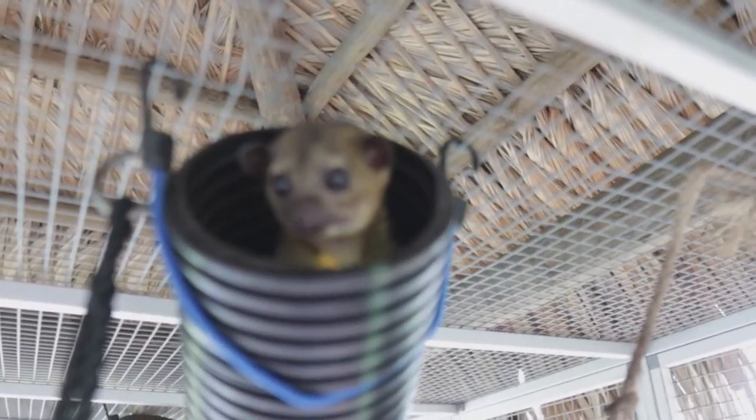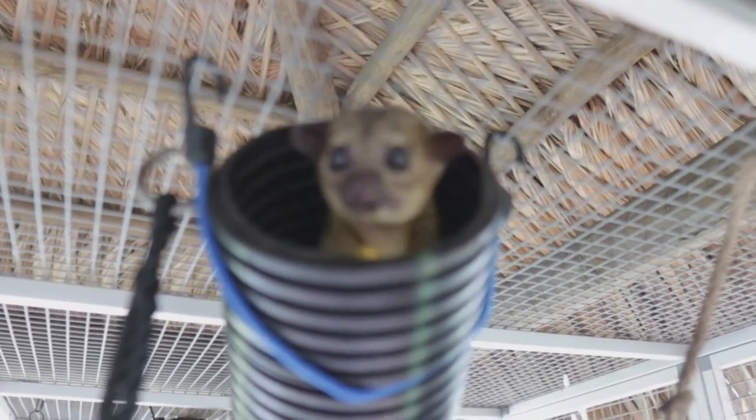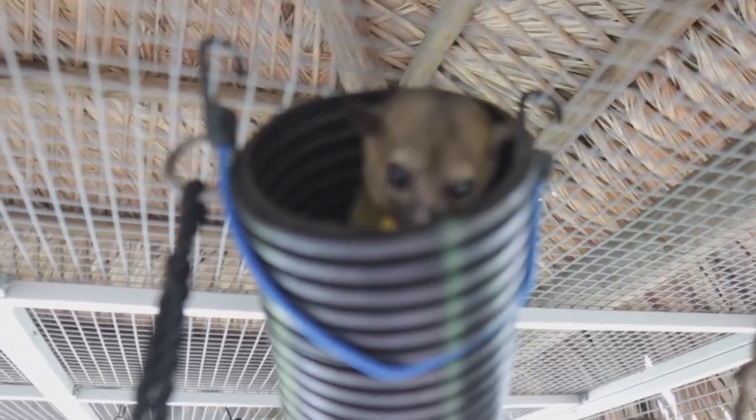This is Kiwi and Rufio, two of our kinkajous that call Amazing Animals home. These guys were ex-pets that people had. They are a nocturnal species from Central and South America. A lot of people think they look like monkeys.